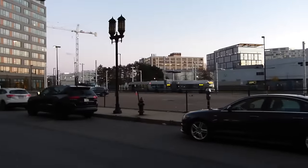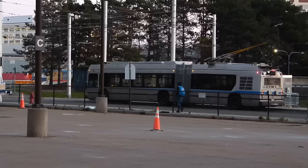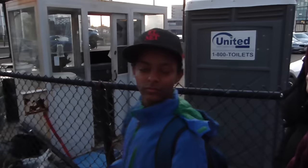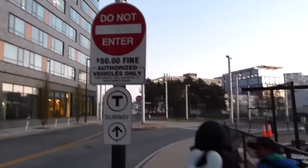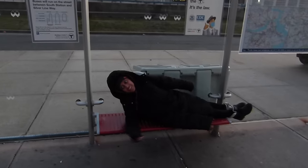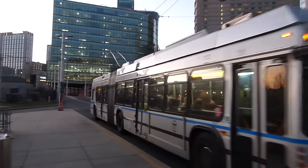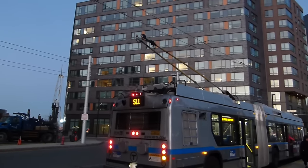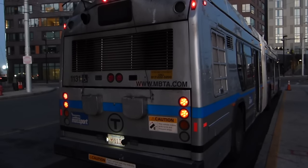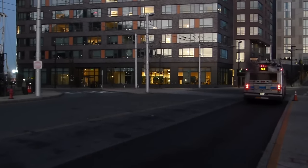Here we have Silver Line Way station, where some buses switch from electric power to diesel power. As you can see, buses at Silver Line Way automatically switch between electrical and diesel power. This station takes up valuable land in one of Boston's fastest-growing neighborhoods, and a developer is currently planning to build on top of it.